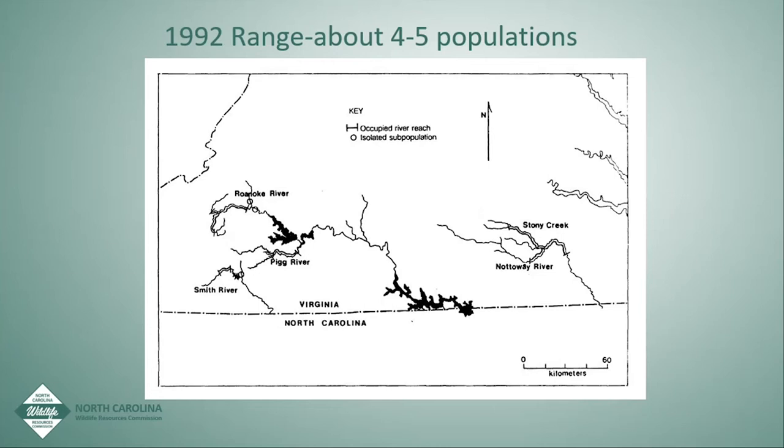In 1992, the recovery plan was published by Fish and Wildlife Service. At the time there were four, maybe five populations. In the recovery plan there are typically two objectives: to downlist a species or delist. For the Roanoke log perch recovery plan, there are seven recovery tasks. Through the rest of this talk, I mainly address two: searching for additional populations or habitats suitable for reintroduction, and determining the feasibility of reestablishing the log perch in historical habitats and reintroducing where feasible.